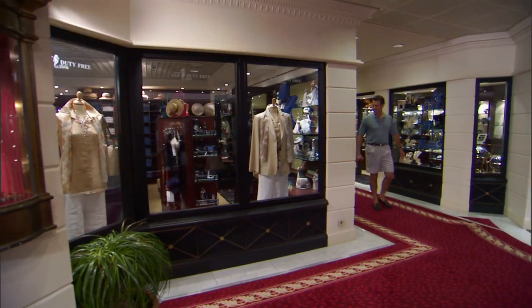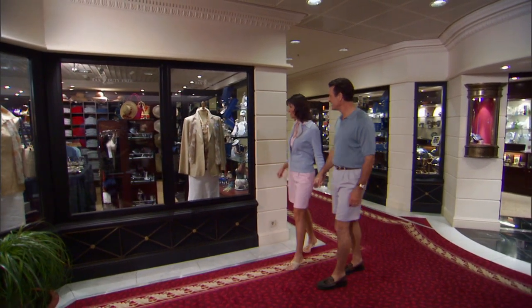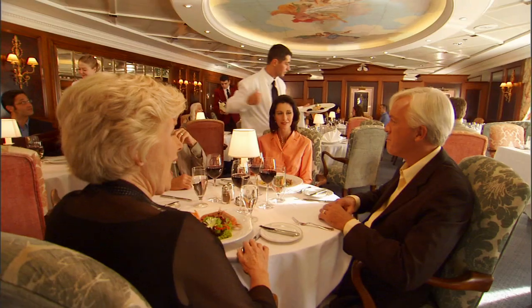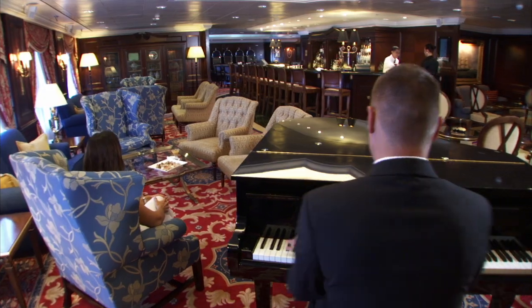Now that you know your way around the magnificent Insignia, it's time to enjoy your Oceana Cruises vacation. Our Country Club casual lifestyle makes it easy. Every stateroom, suite, restaurant, and public space was created with your comfort and satisfaction in mind. Once again, thank you for joining us. Have a wonderful journey.